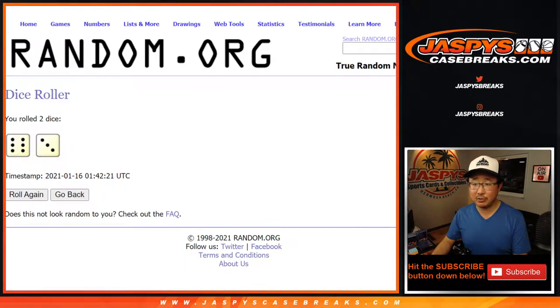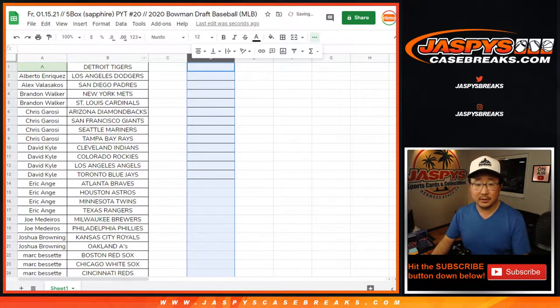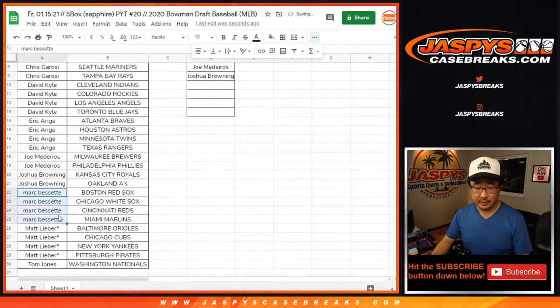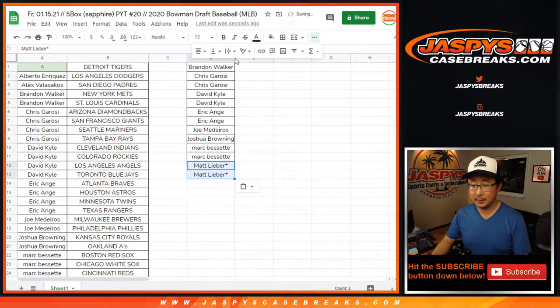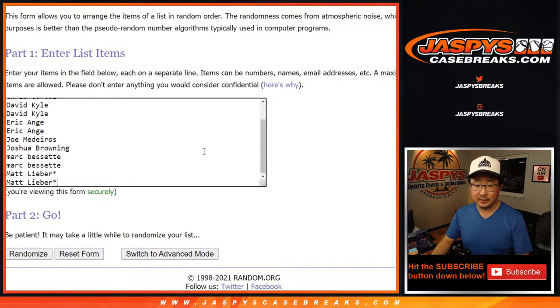Hang on folks, we'll keep the dice roll — we're going to get the accurate list here. Let's do this over. So it's Brandon, once again Chris with two teams, David Kyle with two entries, E.A. with four teams and two entries, Joe still has the entry — he has two. And Josh, you have an entry. Mark Bissette, four teams, two entries. And then Matt, four teams, two entries. There we go. Fixed here in break 20, sorry about that.